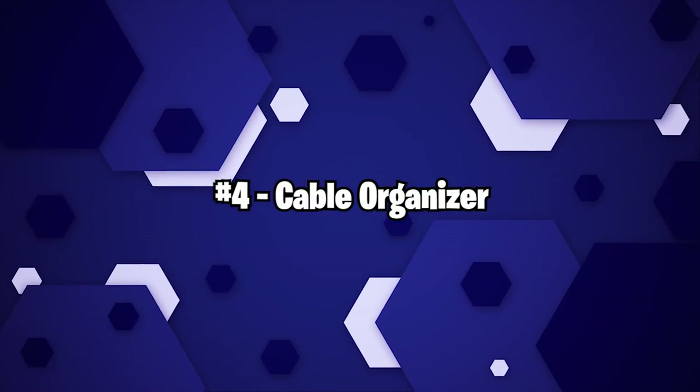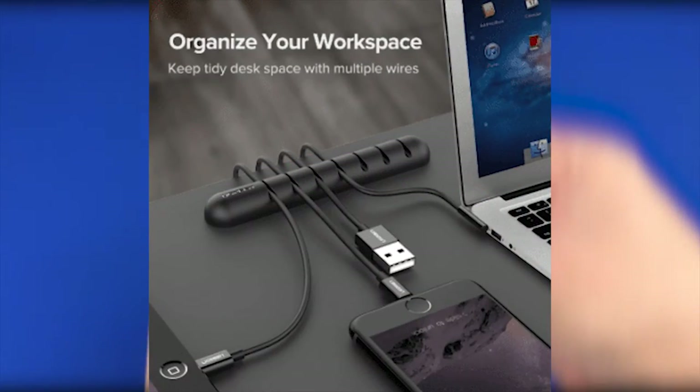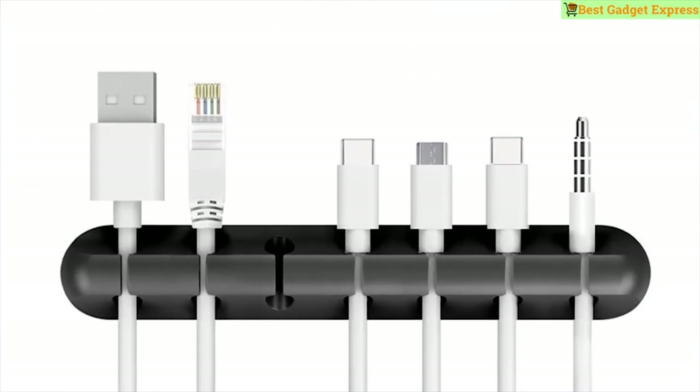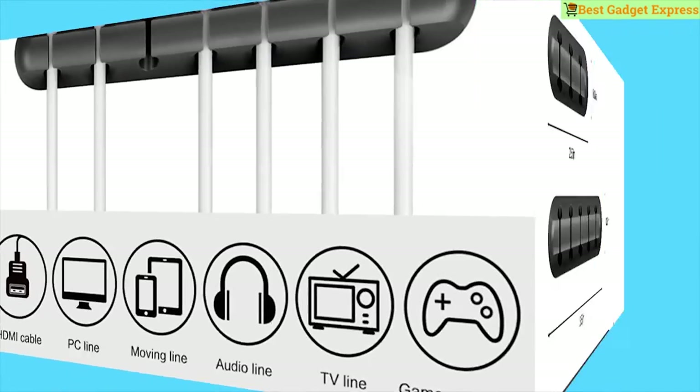Number 4: Cable Organizer. Another life hack for your workstation. This cable organizer aids in the organization of your table's cables. It comes in handy when you're tired of looking for that dreaded USB cable you use to charge your phone. You can choose between 4 and 7 clip variants — we strongly advise you to purchase the larger one.